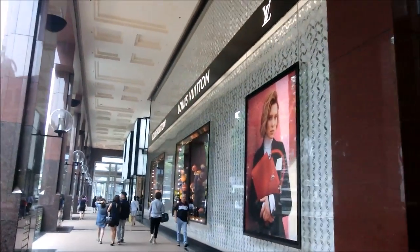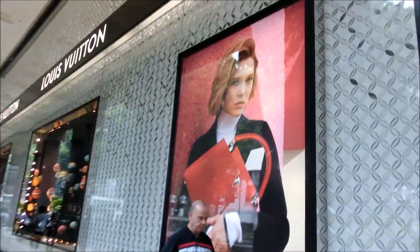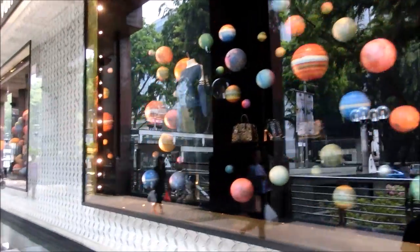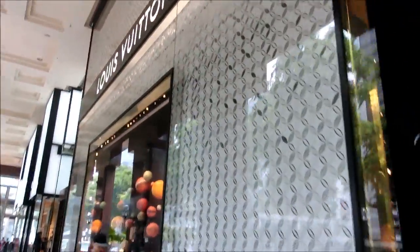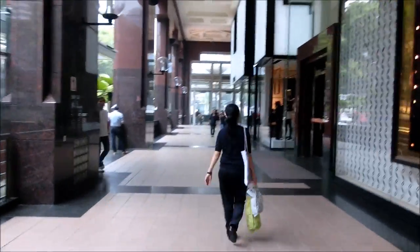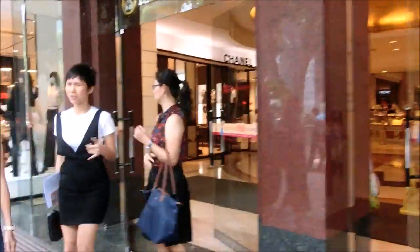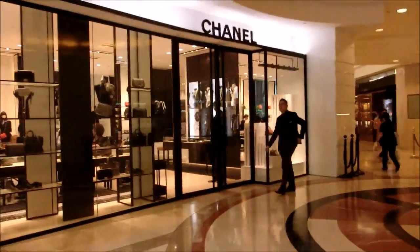My bag of the day is my Chanel Le Boy bag in navy blue. I am now heading towards Takashimaya because that's where the Chanel boutique is. I am so excited — I am really hoping that I'm able to find the things that I'm looking for.